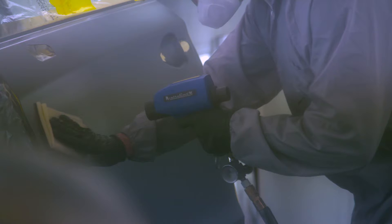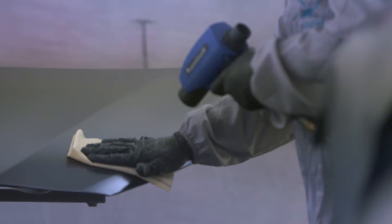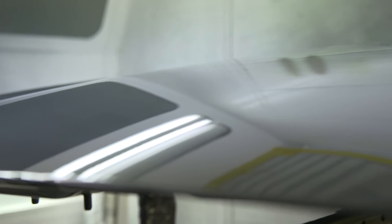The accuracy on the digital camera has been great. Out of all the vehicles that we've taken pictures of, I think we're at like a 95% exact match from using the camera to mixing the formula they recommend.